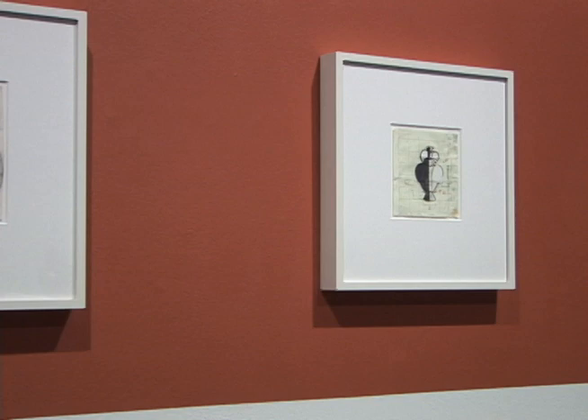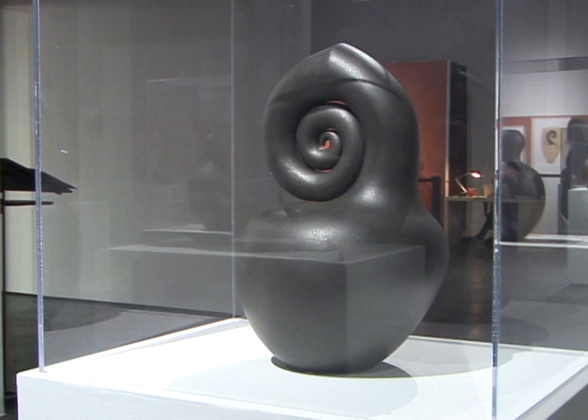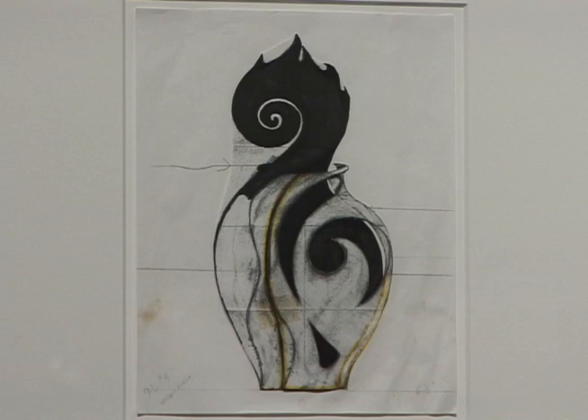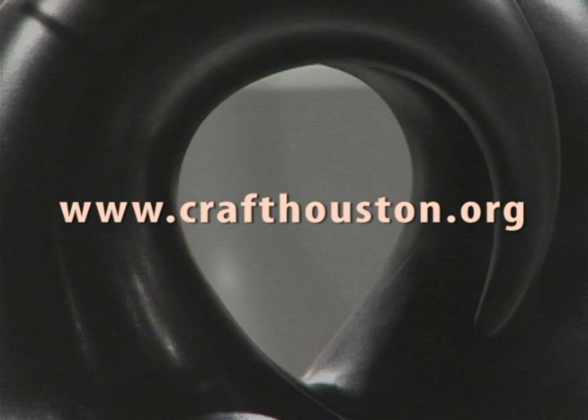Curator Elizabeth Kozowski encourages visitors to consider the process of craft. She notes that Christine has also provided sketches for this body of work, giving a real sense of the history and approach to her process from the 1990s through the current work created this past year. Visitors can look at the sketches, find the pieces, and see how they evolved from ideas on paper to working in actual clay — the sketches show where she drew her inspirations from.